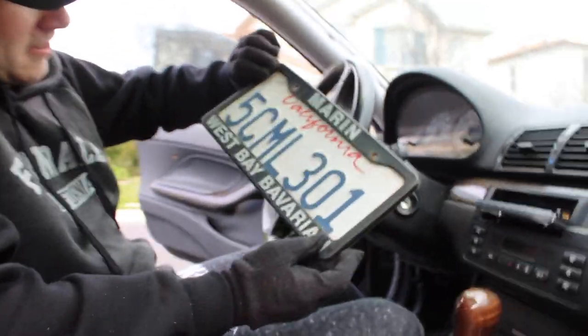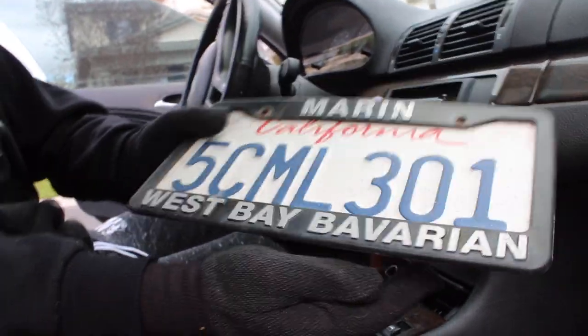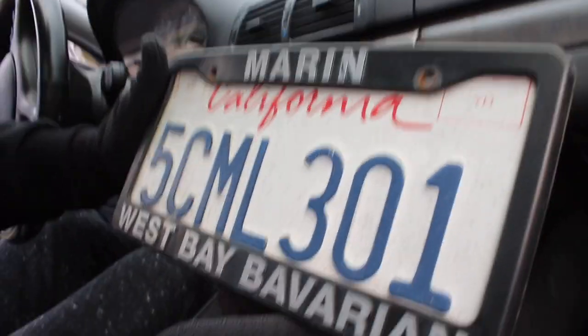Alright guys, we just found the front plates, which we're not obviously going to keep. West Bay Bavarian — I like it. That's a front plate. I don't know what happened to the rear plate. Alright, let's go ahead and put that in the box real quick.